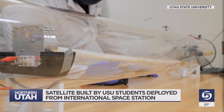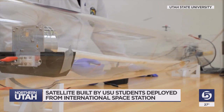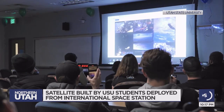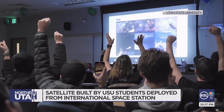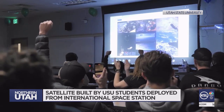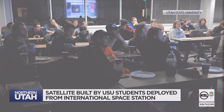Earlier this week, scholars watched as their creation successfully deployed from the International Space Station. There was about a 35-minute period where they were waiting for the satellite to boot up, and eventually they heard their audio beacon.